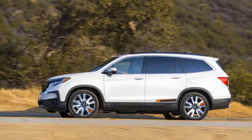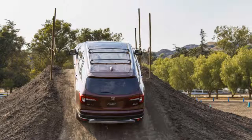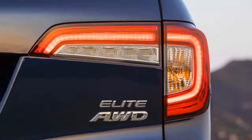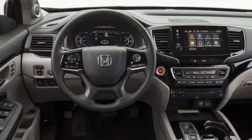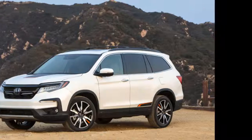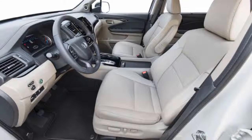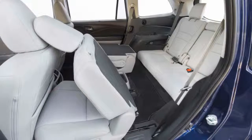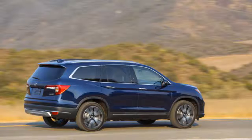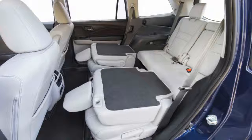Navigation and a rear seat entertainment system are paired for $2,000 on EX-L; navigation includes a smartphone app for audio, climate, and destination control. The Pilot Touring costs $43,500 and includes a nine-speed automatic, a 560-watt audio system, a mobile Wi-Fi hotspot, and second-row captain's chairs as an option. Topping the lineup at nearly $50,000, the Pilot Elite adds cooled front seats, rain-sensing wipers, a panoramic moonroof, and comes in all-wheel drive only.